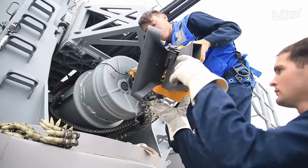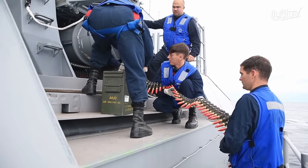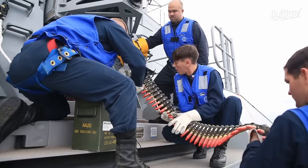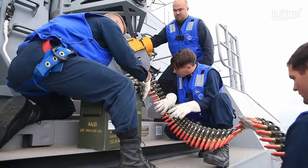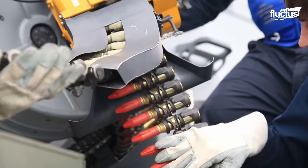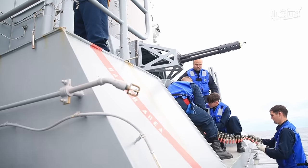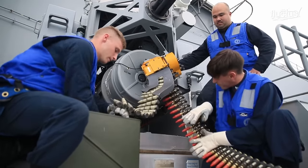On the ship's fantail, sailors engaged in the critical task of reloading ammunition into the Close-In Weapon System, or CIWS, with utmost precision. They handled the munitions, carefully inserting them into the designated slots. Adhering to strict safety protocols, they swiftly replenished the system's supply, ensuring a continuous defensive capability against incoming threats. Each round is meticulously loaded, ensuring compatibility with the CIWS's rapid-fire mechanism. The sailors worked swiftly yet methodically, guaranteeing a steady supply of munitions to sustain the system's defensive capabilities.